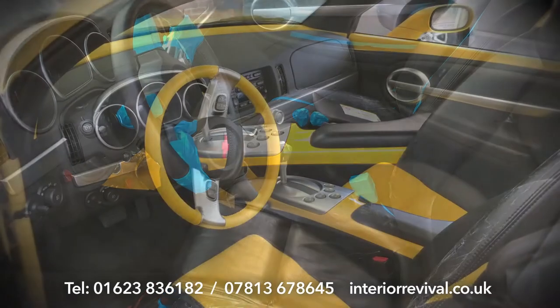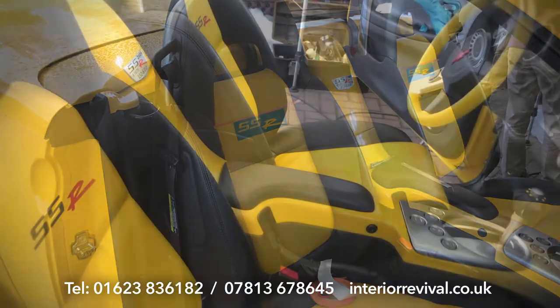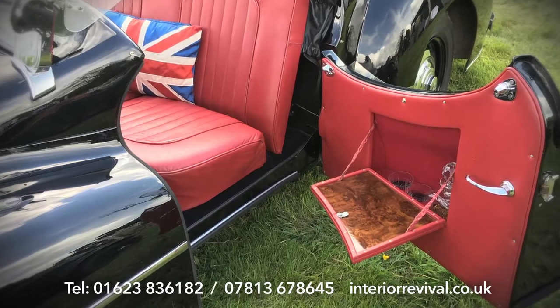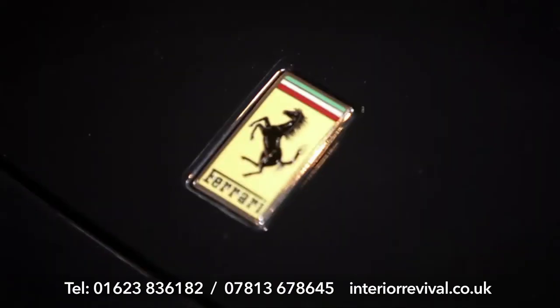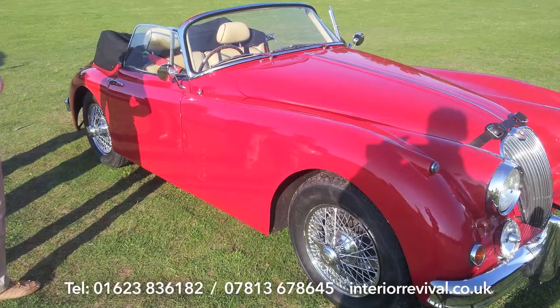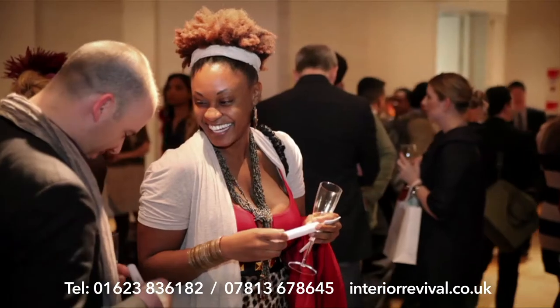It doesn't stop with repairs and restoration either. We will customise trim to order — the only limits, really, are those of your imagination. From the finest cars of the 1930s to the dream machines of today, we work across all of these luxury brands. Why compromise luxury or authenticity? We are there to ensure that you do not have to.